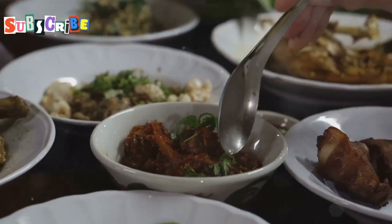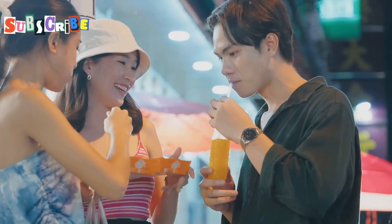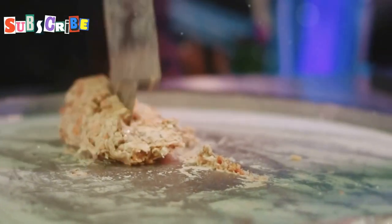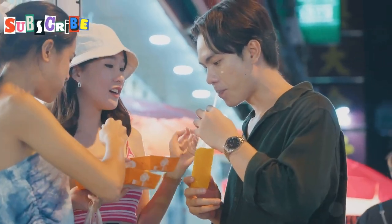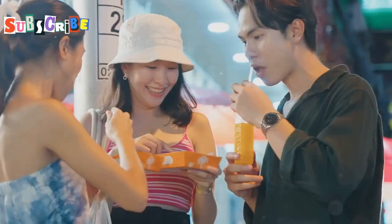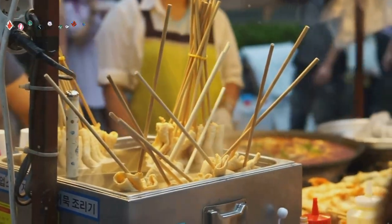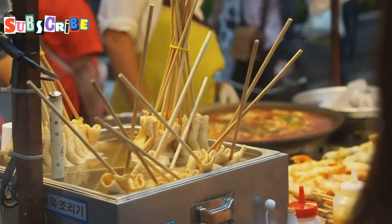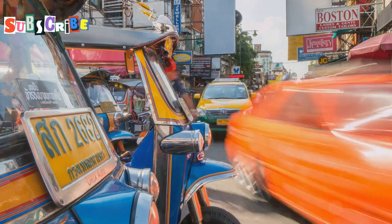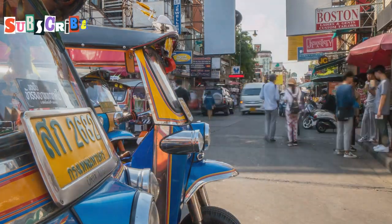But the culinary delights don't stop there. Be sure to try some dim sum, sample local delicacies at the street markets, and treat yourself to a refreshing coconut ice cream. One of my favourite things to do is to just wander through the streets and let my nose guide me to the next culinary adventure — you never know what hidden gems you'll discover. So come hungry, come curious, and get ready to experience the incredible flavours of Phuket Old Town. Up next, I'm taking you on a hunt for some of the neighbourhood's hidden gems — places that are off the beaten path but well worth discovering.